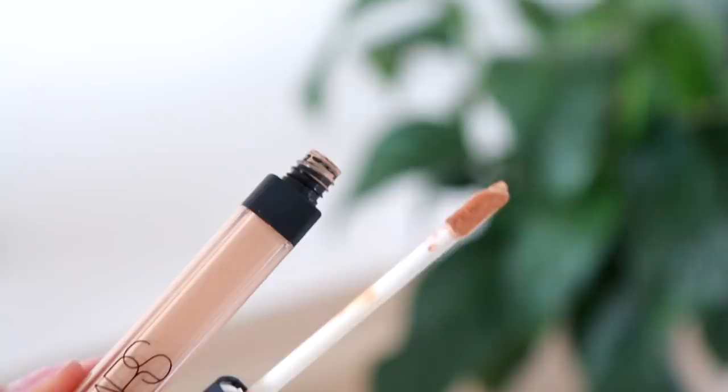When I apply foundation with my fingertips it just gives a very natural finish and you can really work it into the skin and make it look like it's actually your skin, which is really important to me. Of course you want to make sure that you take it down the neck so that there aren't any harsh lines.